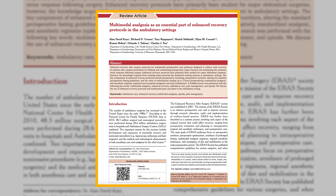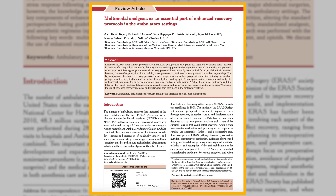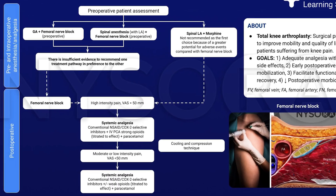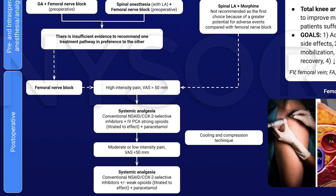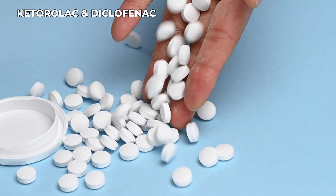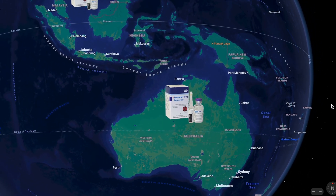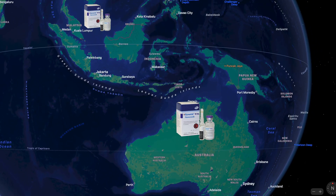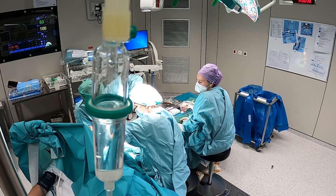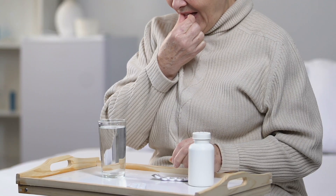Multimodal analgesia protocols during the perioperative period have been adopted worldwide. This typically involves a combination of acetaminophen, local anesthetic, NSAIDs, and opioids, with or without some form of regional anesthesia. Ketorolac and diclofenac, as well as parecoxib — which is still used in Malaysia and Australia — are often standard in the intraoperative regimen. However, these medications are rarely used by patients outside of the hospital.